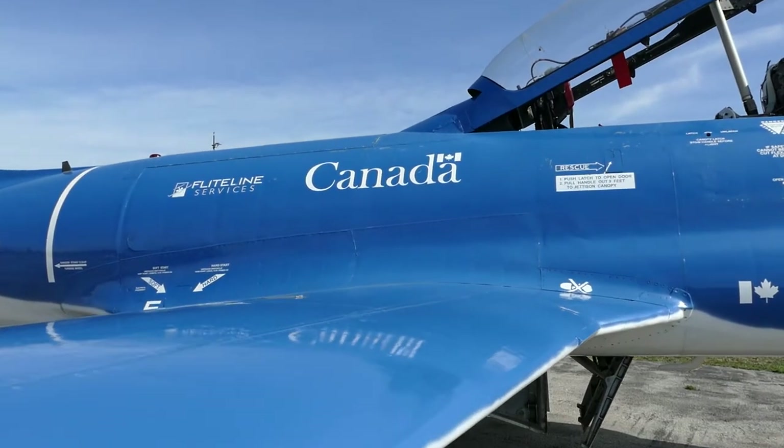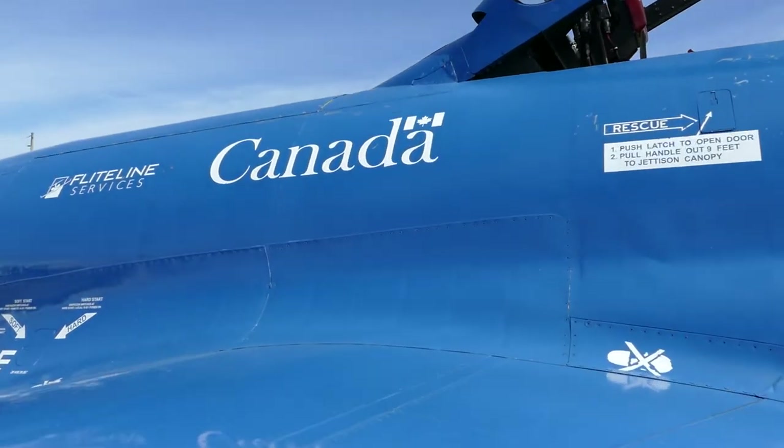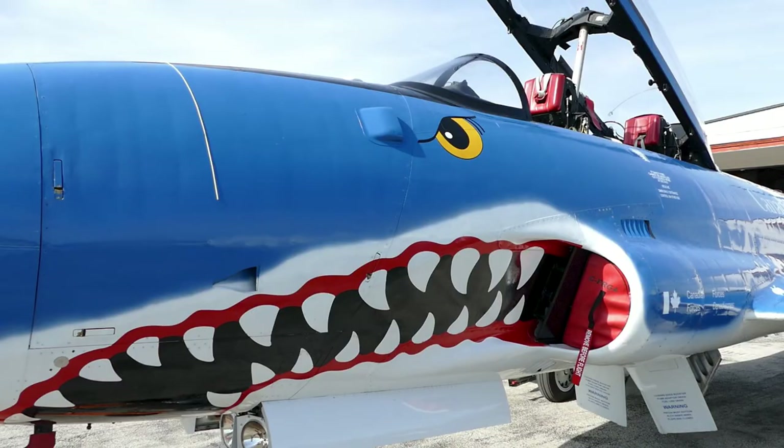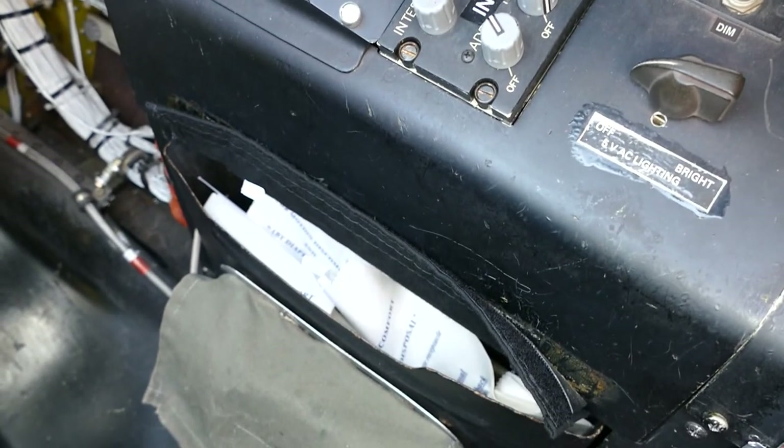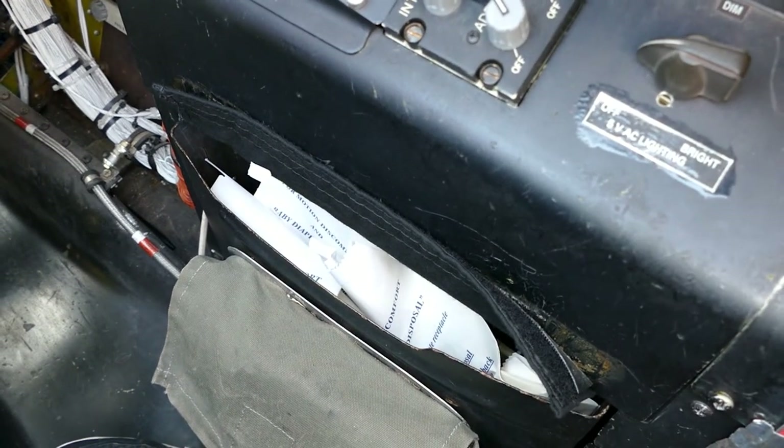Immediately put as much distance as possible between you and the aircraft — we recommend at least 30 metres. There is a fire extinguisher located in the front seat of the cockpit. There is a first aid kit located in the nose of the aircraft. Air sickness bags are located in a rack to the front right of your seat. Should you feel unwell, please tell your pilot at your earliest opportunity and retrieve a bag to be prepared.